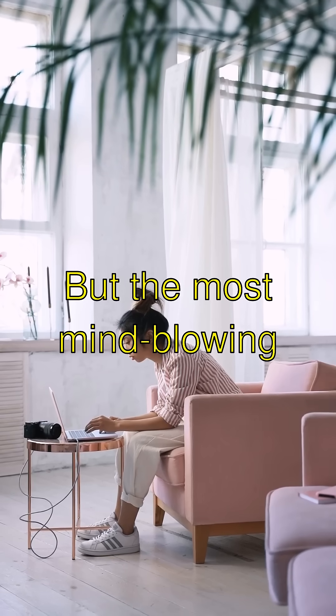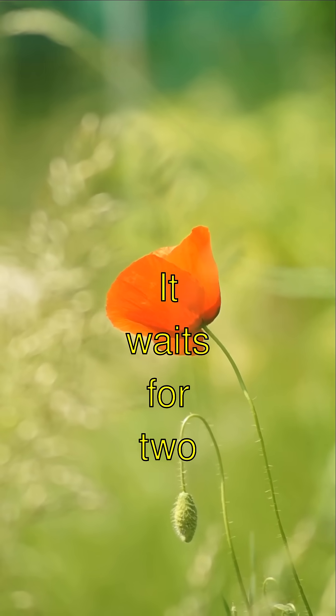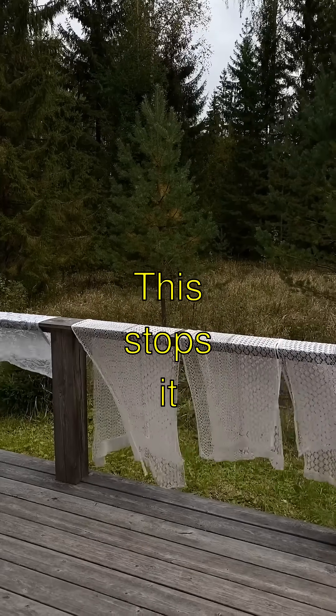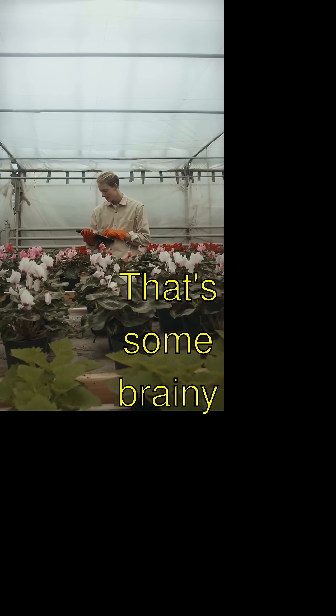But the most mind-blowing thing? The Venus Flytrap is super smart — it can count. It waits for two touches of those hairs to close the trap completely tight. This stops it from wasting energy when there's no bug there. That's some brainy botany.